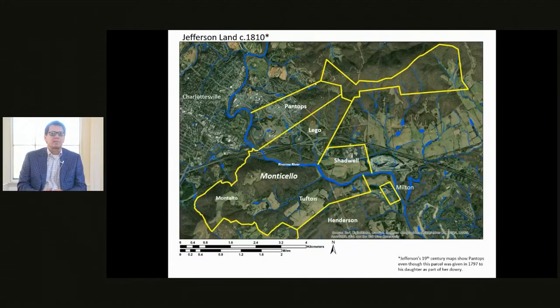First, let me back up and describe what the Monticello plantation was. At its height around 1810, the Monticello plantation was 5,000 acres, situated in between Charlottesville and what is now the small hamlet of Milton. It consisted of four main areas: Monticello mountain where Jefferson lived, called the home farm quarter, as well as three outlying quarters of Tufton, Shadwell, and Lego.